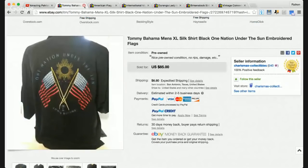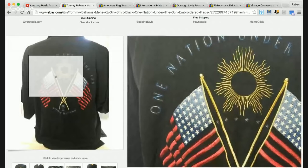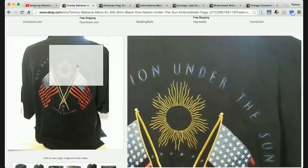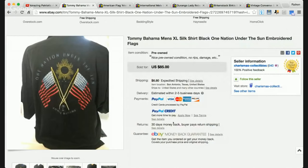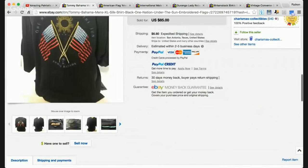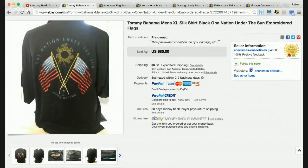Next item that sold on eBay is another patriotic item with American flags on the back. The brand is Tommy Bahama. I covered Tommy Bahama in my video yesterday about the best men's clothing that sells on eBay. When it comes to Tommy Bahama, you want to focus on the 100% silk Hawaiian camp shirts with embroidery or a crazy design. This one has an American flag embroidered on the back with the phrase 'one nation under the sun.' This sold for $85 — jackpot city all day long when it comes to Tommy Bahama embroideries.